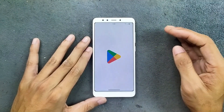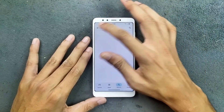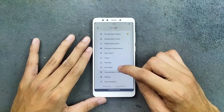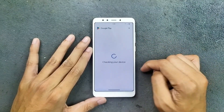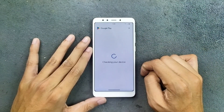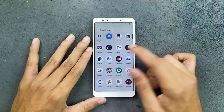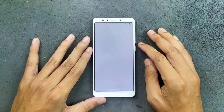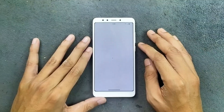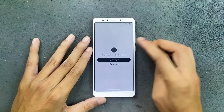In terms of SafetyNet, obviously you are not getting SafetyNet with this ROM, so banking apps are not going to work. As you can see here, the device is not certified. Bank apps are not going to work, and ChatGPT is also not working because of SafetyNet.